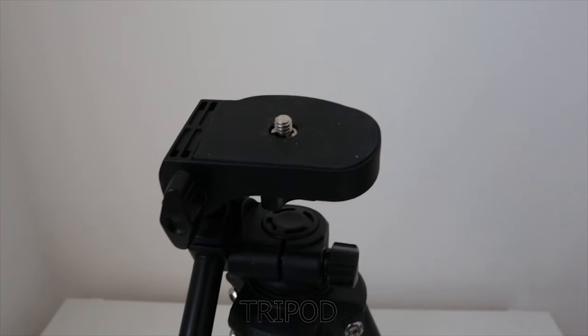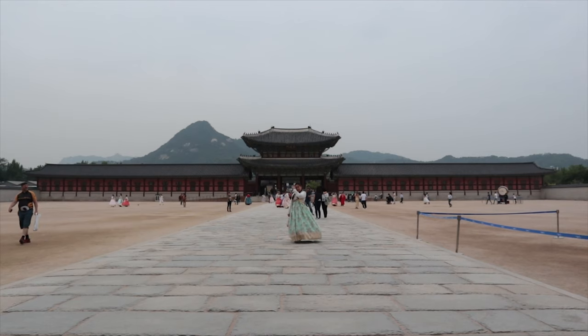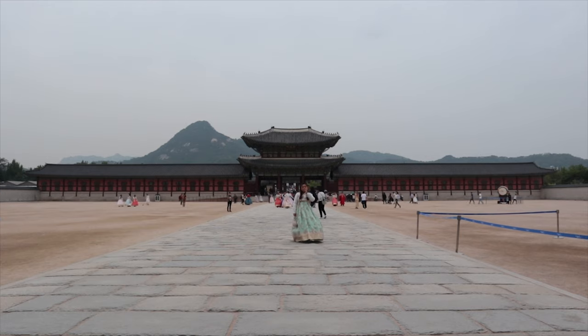And the third one is yung pinaka-tripod. I'm actually using it right now. As you can see, maganda siya for indoor and outdoor vlogs. Pag outdoor vlogs, naranasan ko mag-travel ng mag-isa, so napaka-importante na meron kang tripod. You can stand your camera, tapos pwede kang mag-selfie mag-isa. So I recommend na bumili talaga kayo ng tripod.